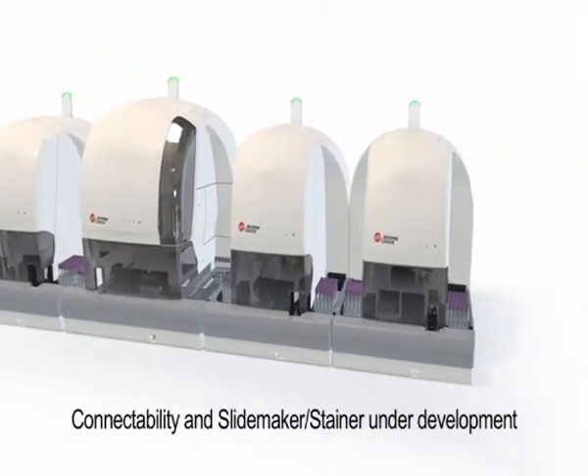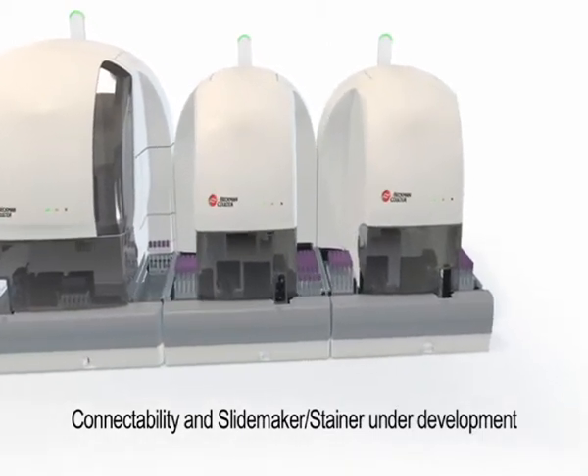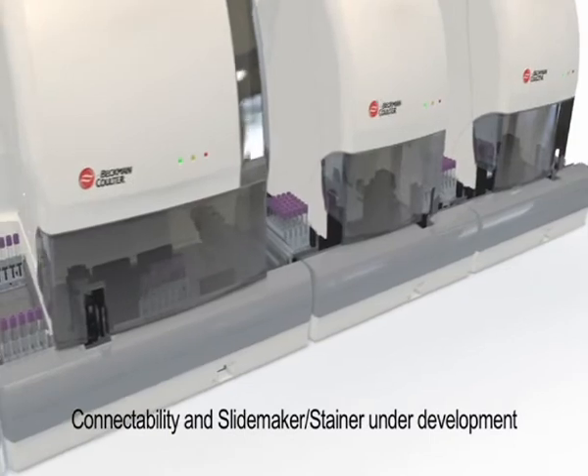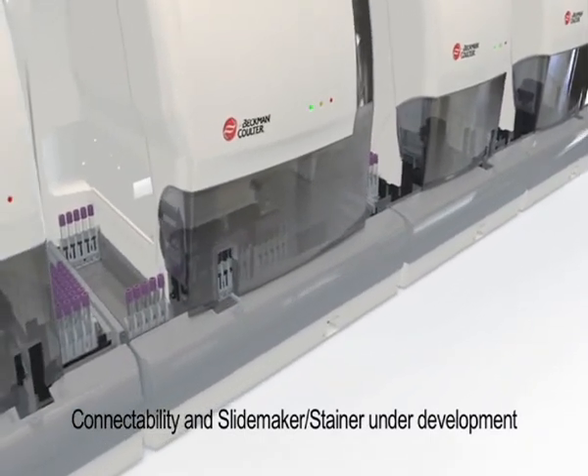With its built-in connectability, this specimen transport module provides integrated automation — no track required — thereby providing the ability to easily create a work cell by connecting another DXH800 for increased workload, or even an integrated slide maker stainer for added functionality.